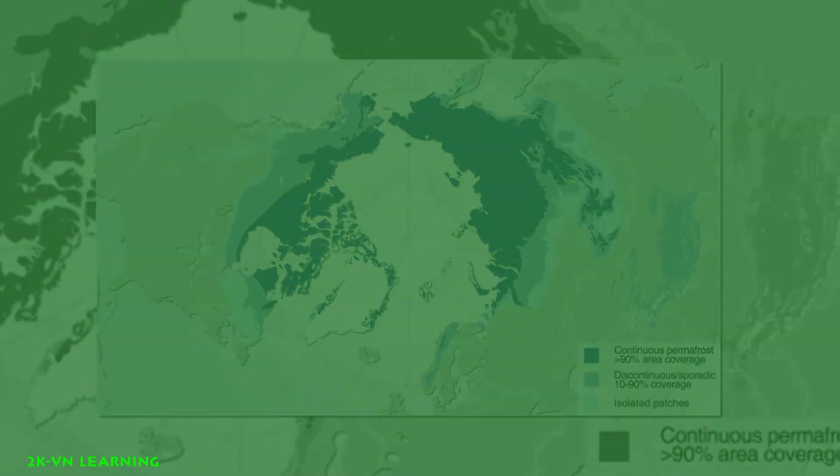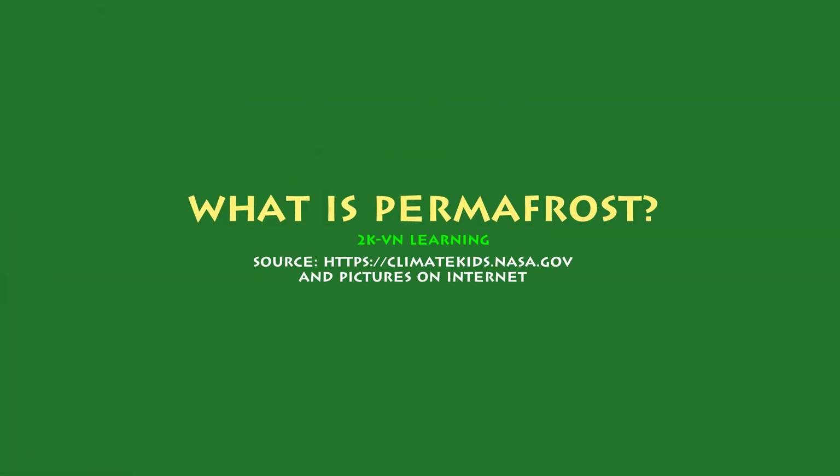And that is it for today's video. I talked about permafrost. Goodbye, see you next week!